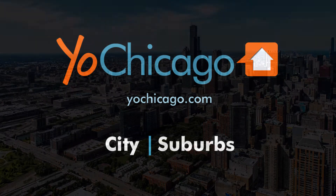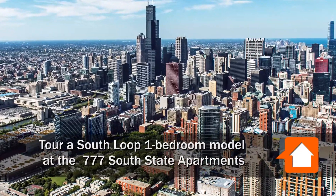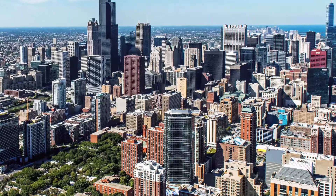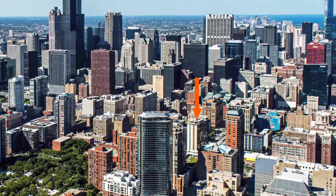Joe Zekas from YoChicago.com, headed to a close-to-the-loop, close-to-the-park, South Loop location for a walk through one of the new furnished models at the recently revamped 777 South State Apartments.